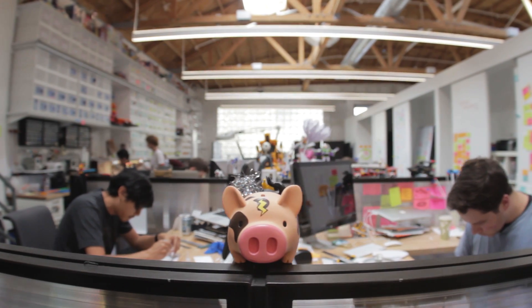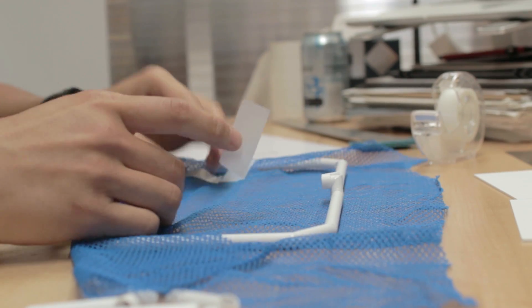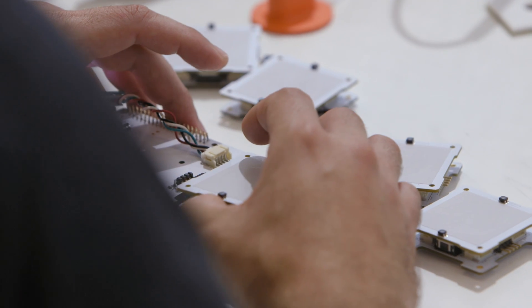Three hundred years ago, painters had to make their own paints and grind their own pigments, so making a painting would take like a year. Now you can just buy paint in the store. So it's really important to design platforms, because then you enable creative people to create new and amazing stuff.